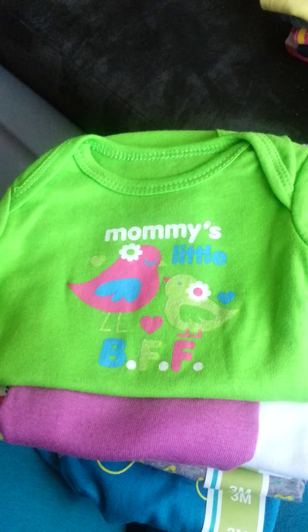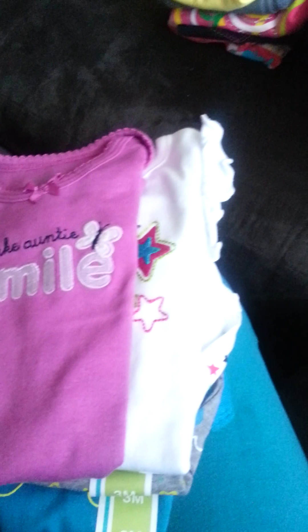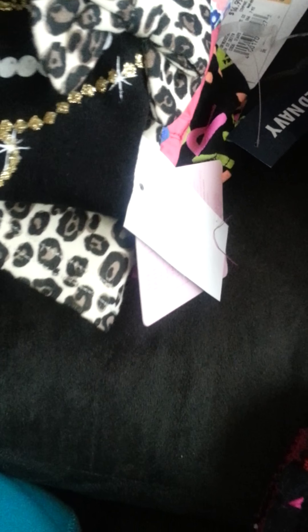Starting with the shirts — some of them you've seen already since I did a haul. These are 0 to 3 months. She has a onesie that says 'Mommy's Little BFF,' and one that says 'Auntie Make Me Smile.' These are the ones that me and Lady had bought her, so we already did a haul on those.